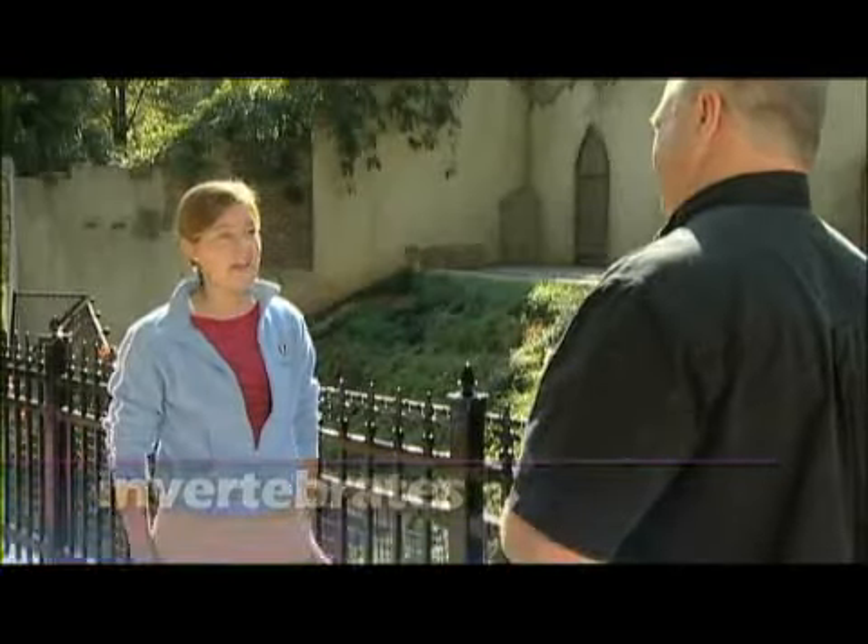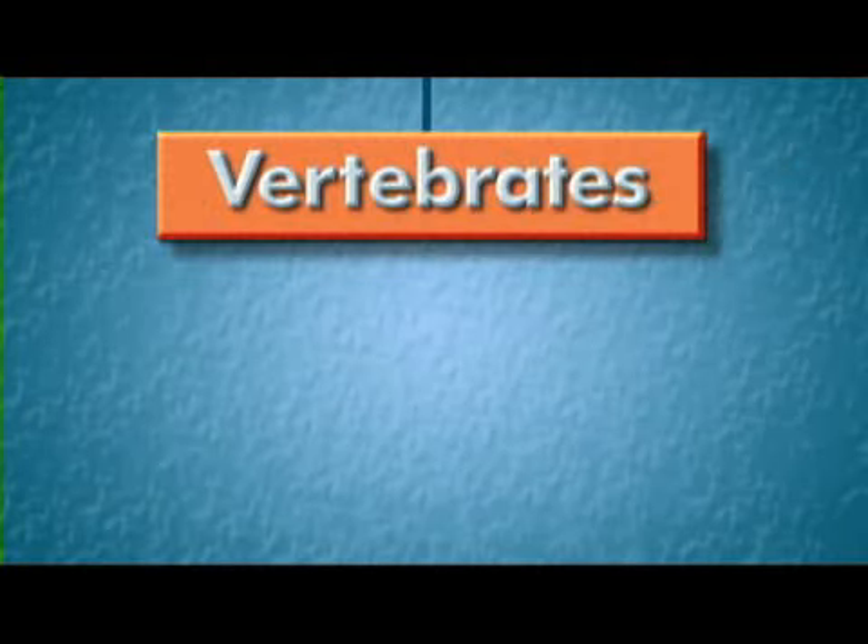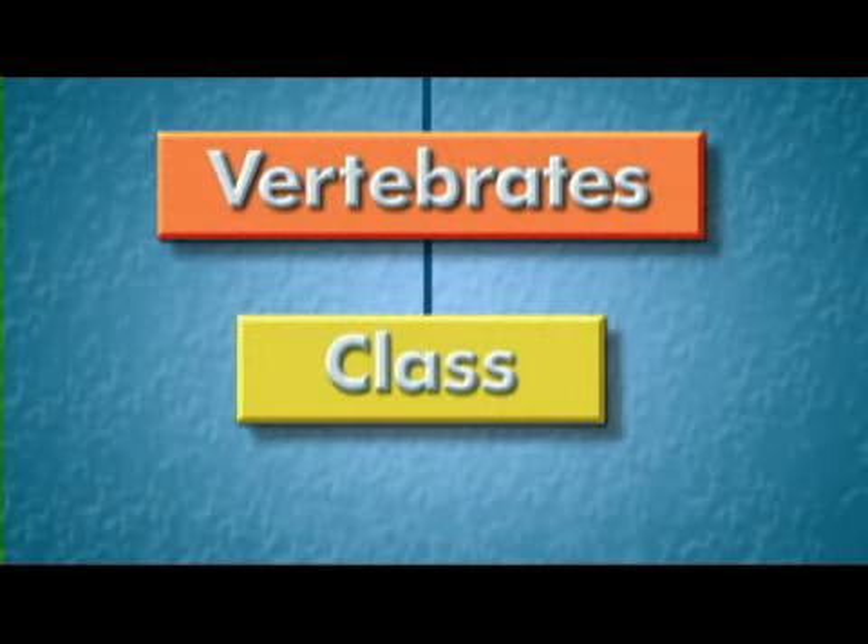So how do animals get their names? Well, scientists look at specific characteristics of each organism to divide them into groups. The animal kingdom is divided into two specific groups: vertebrates and invertebrates. Vertebrates are animals with a backbone or a spinal column. Invertebrates are not. I have a backbone, so I must be a vertebrate. Yes, you are. About 5% of animals are vertebrates and are categorized into classes according to their traits.